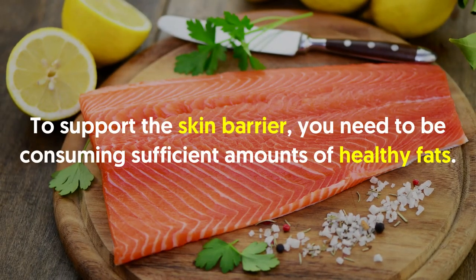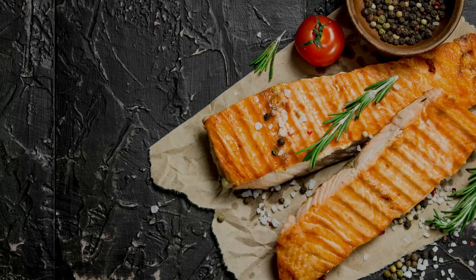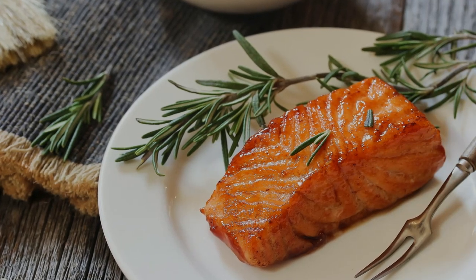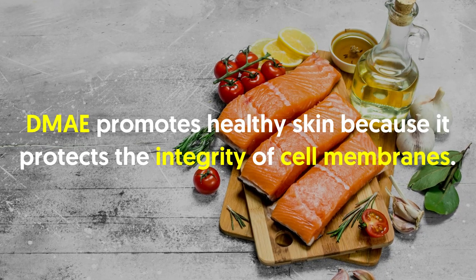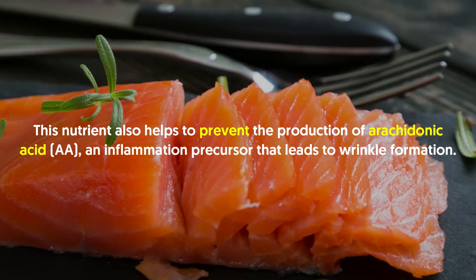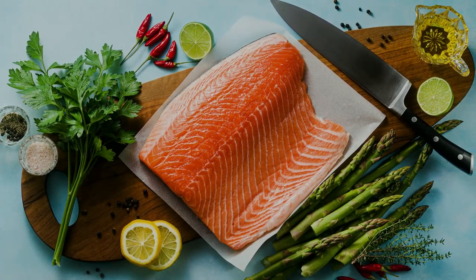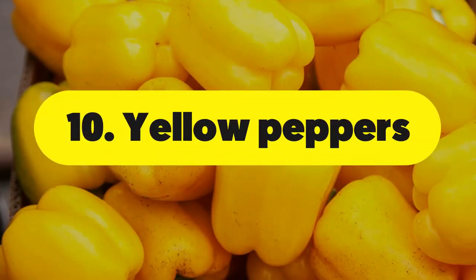Number nine: salmon. To support the skin barrier, you need to consume sufficient amounts of healthy fats. If you can't get enough from foods like salmon, avocado, and nuts, you can take omega-3-rich supplements such as krill oil. Fish and fish oil are very beneficial for healthy glowing skin while reducing inflammation. Besides being a potent source of anti-inflammatory omega-3s, salmon also contains DMAE (dimethylaminoethanol), which promotes healthy skin by protecting cell membrane integrity. Strengthening cell membranes guards against deterioration that causes premature aging and helps prevent arachidonic acid production, an inflammation precursor that leads to wrinkle formation. DMAE also works with B vitamins to increase acetylcholine, a neurotransmitter that can keep your face looking toned and firm.